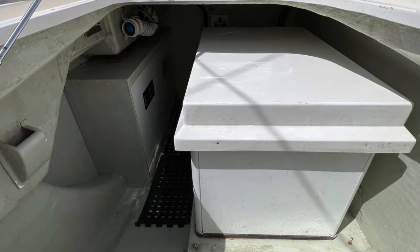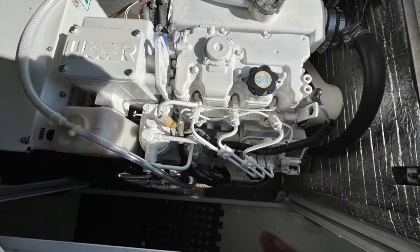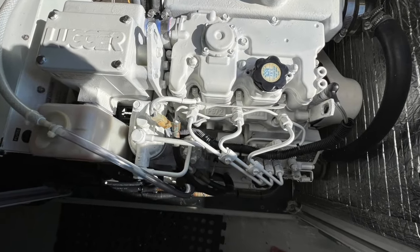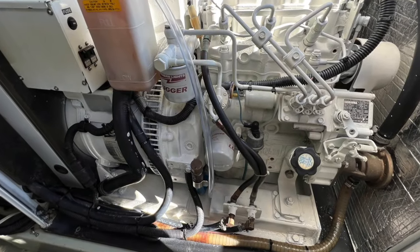This is a Northern Lights M773 LW3 diesel generator housed in a soundproof container, providing 110 volts AC to the yacht, used to power the air conditioning system, hot water heaters and battery chargers when required.